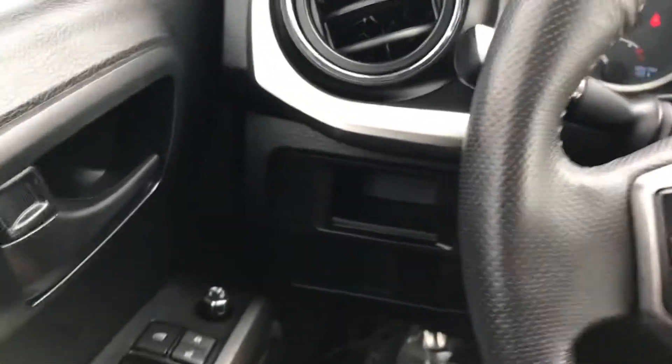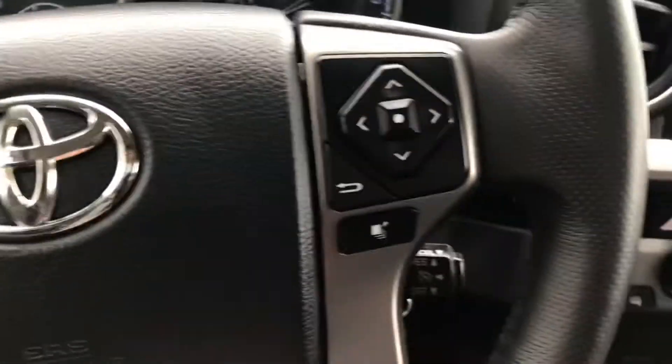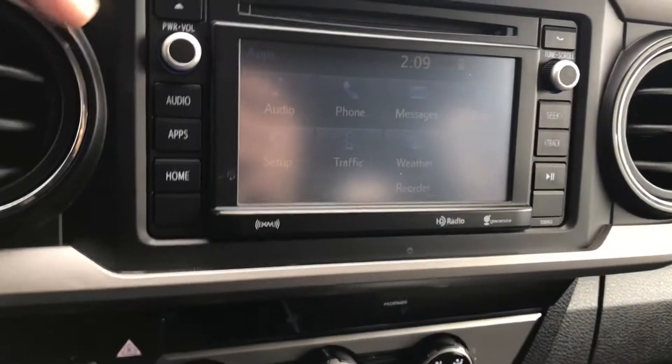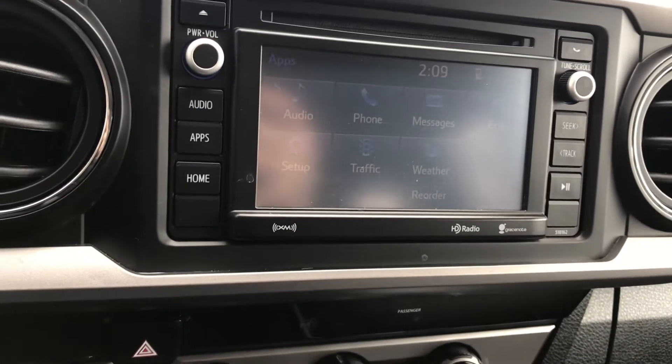You have a few cubbies here, your phone controls on the left-hand side, and your cruise control down at the bottom. You have your main media entertainment unit over here in the center — it does come with a CD player, traffic monitoring, and a few other apps you can download.